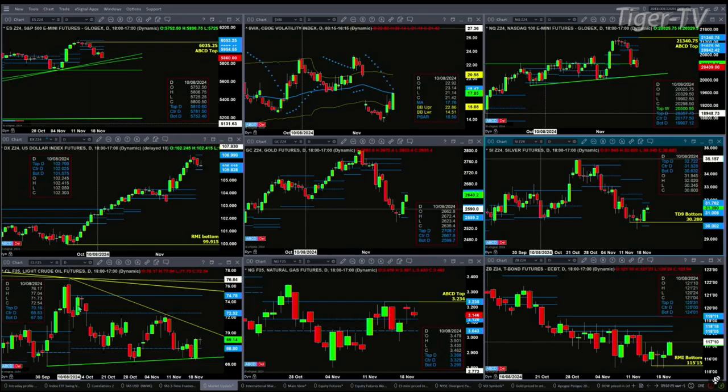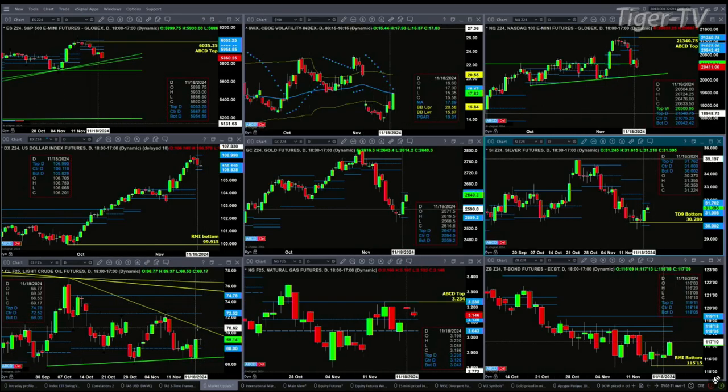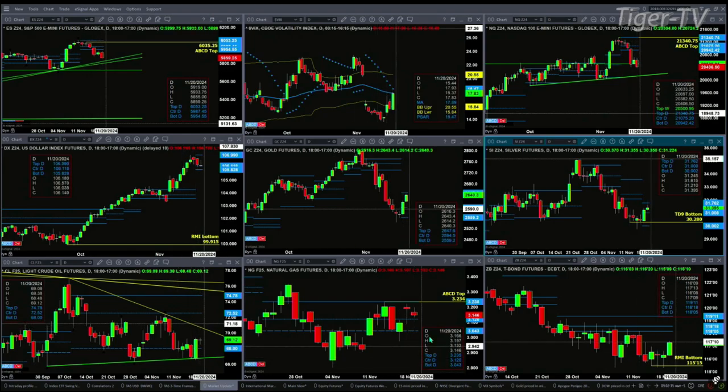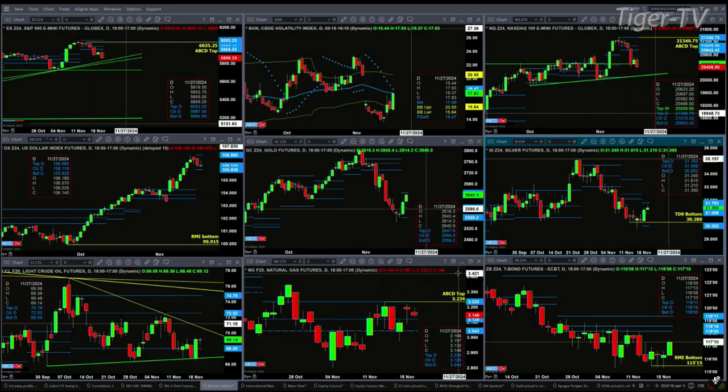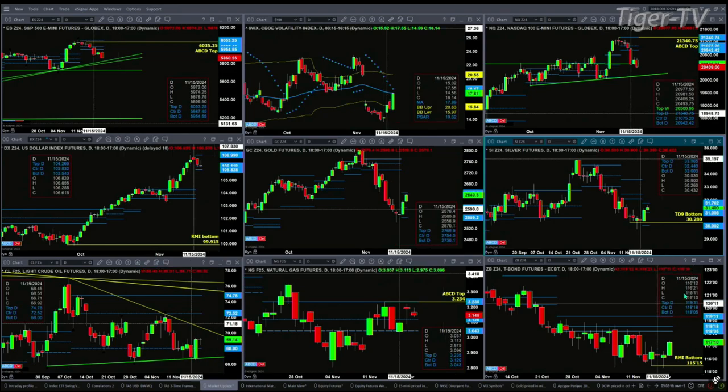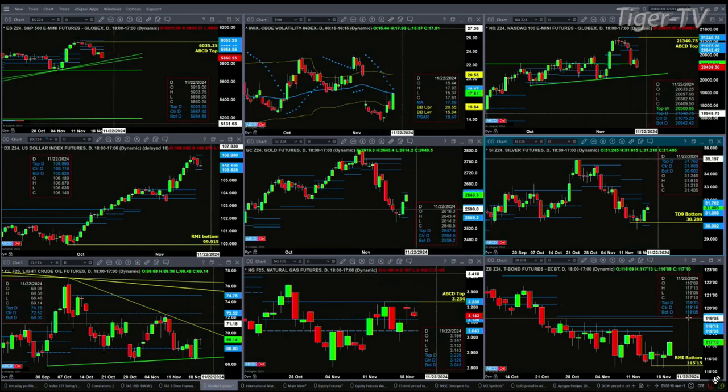Light crude is likely rallying up towards its descending trend line — right now today that's about 70-60 or so. Natural gas is consolidating within its profile, having formed a solid D-point pattern: support at 304, resistance at 323. And the 30-year Treasury is very likely going to go target the bottom or center of its daily profile.